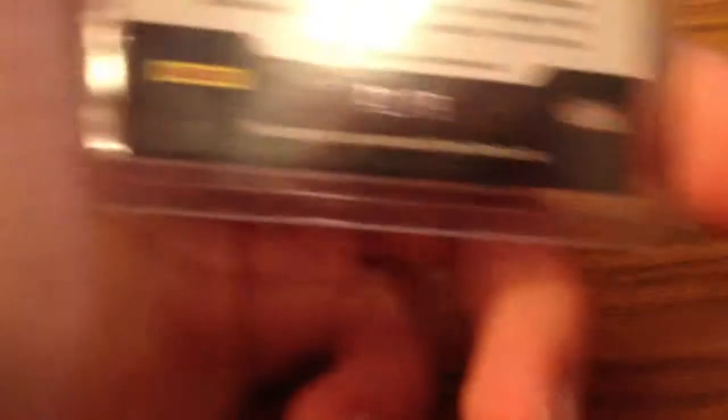Luis Aparicio, numbered to 299. Randy Johnson, numbered to 100. This is not baseball or sports related, but — Barbara R. Morgan, autographed. She was the first teacher in space or something like that. Just figured someone might want it. Numbered to 79.